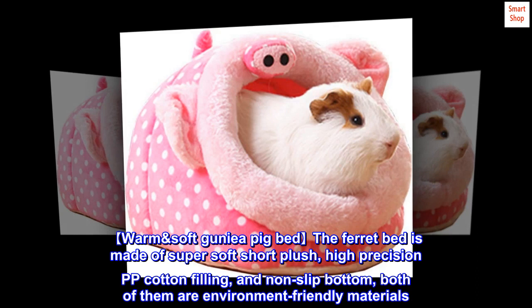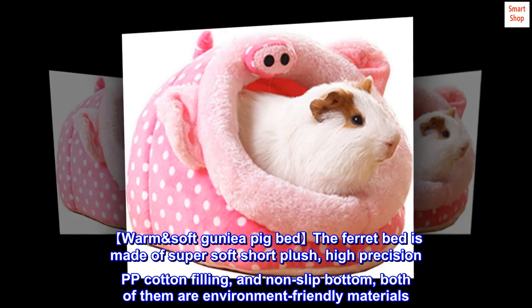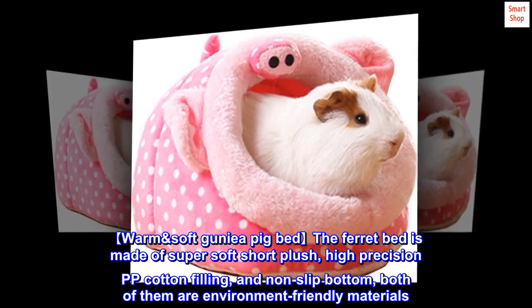The ferret bed is made of super soft short plush, high-precision PP cotton filling, and non-slip bottom. Both of them are environment-friendly materials.